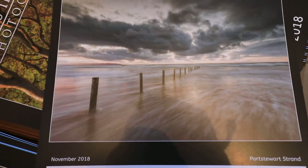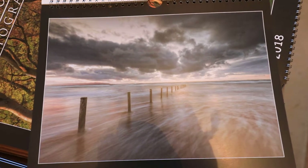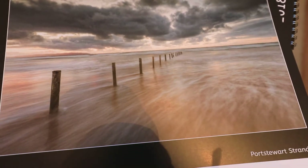Another recent shot, taken maybe about a month ago, of Port Stewart Strand. There are these nice posts on the beach and nice movement in the sea as the waves come in.